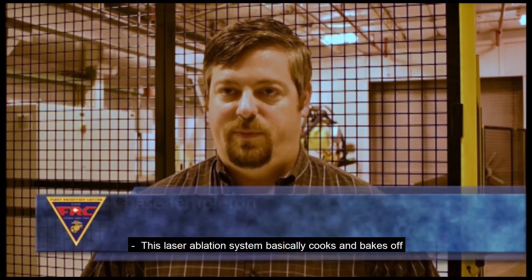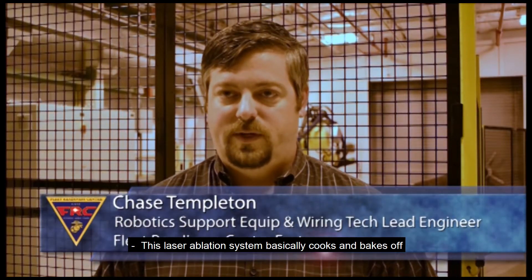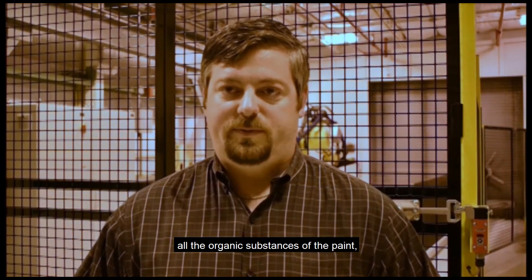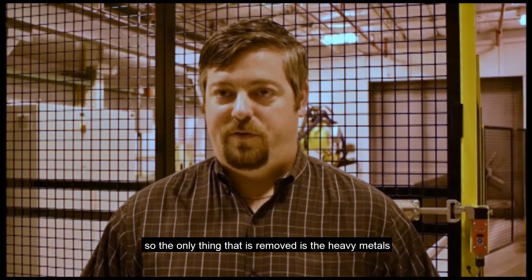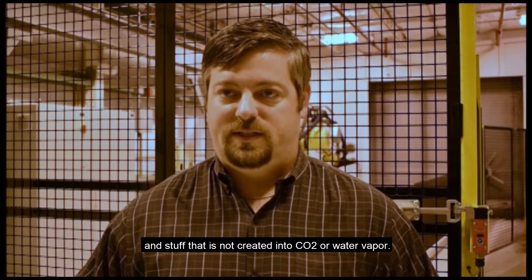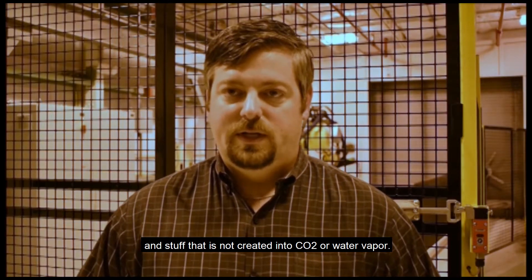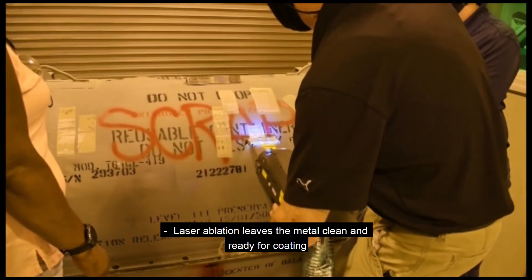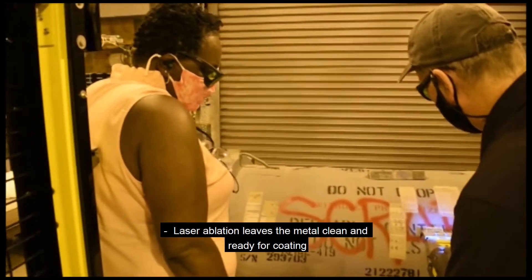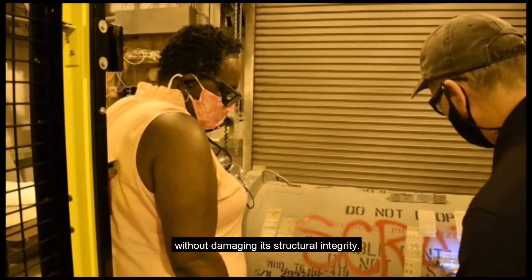This laser ablation system basically cooks and bakes off all the organic substances of the paint, so the only thing that is removed is the heavy metals and the stuff that is not converted into CO2, water, or vapor. Laser ablation leaves the metal clean and ready for coating without damaging its structural integrity.